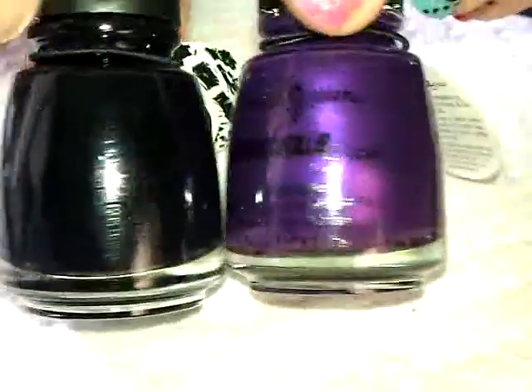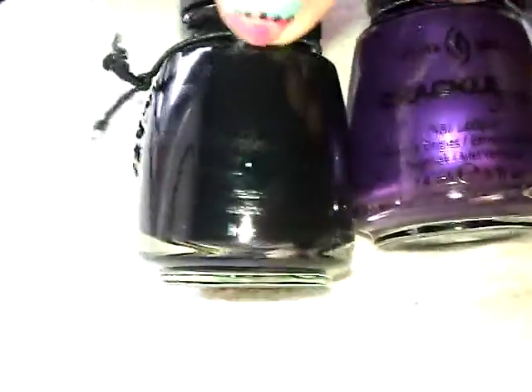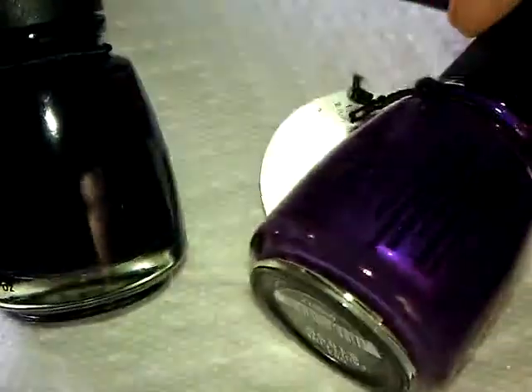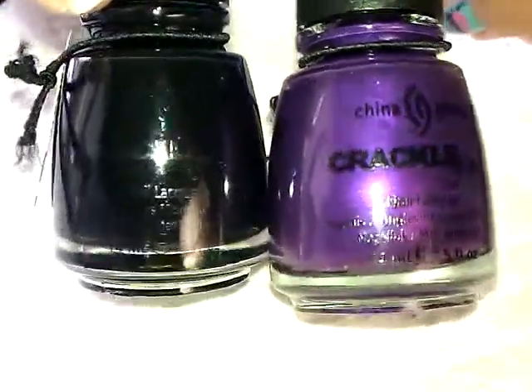My Sally's got their crackle polishes in — yay! So I was able to complete my collection. I now have the black, which I'm so pumped about and I think I'm going to use next, and the purple, which I wasn't originally going to get but I've seen a couple people use it and it looks fine. I had to complete the set — I've got to be even that way.